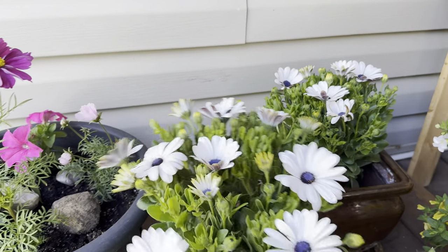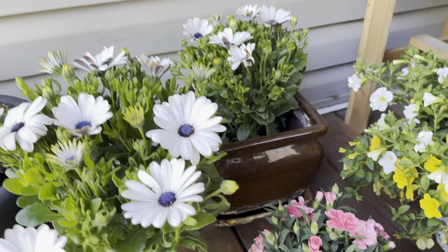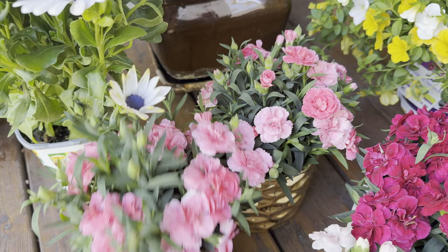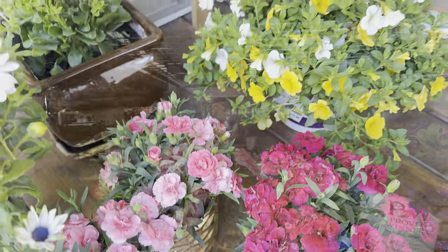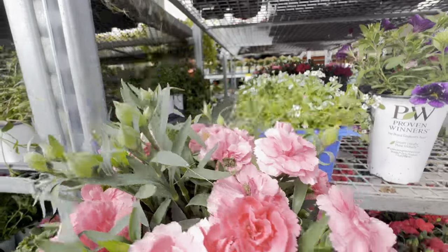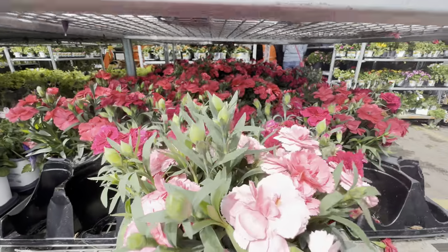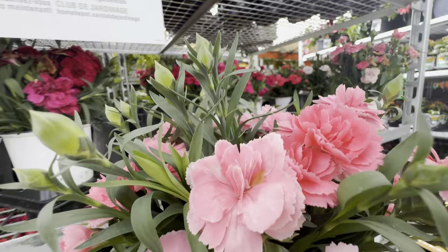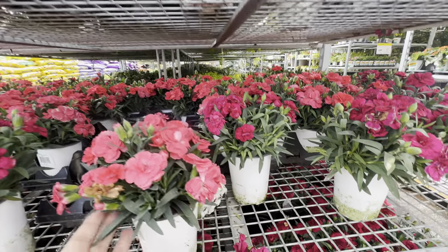Now it's ready to put into a larger pot. I love this one, it's beautiful. This one is so pretty — it's good for on the table, dining table. They're gorgeous.